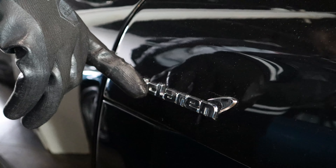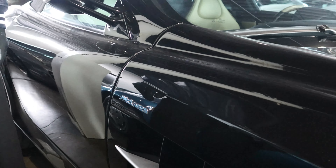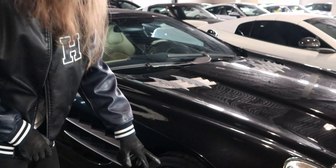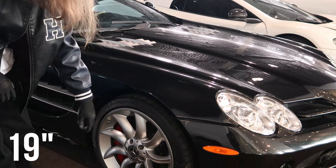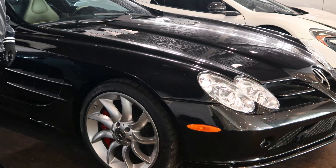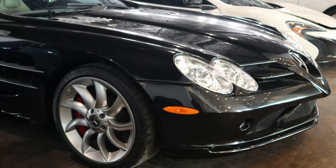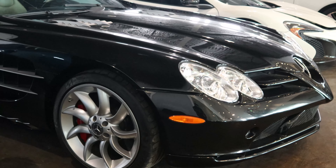Moving up to the front, you guys can see the McLaren symbol here. And of course, we have the 19 inch SLR classic wheel style here. Very interesting rims.